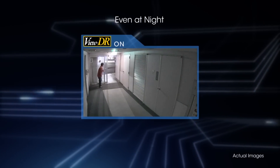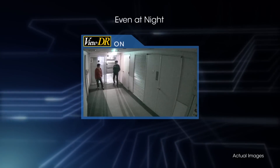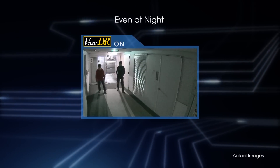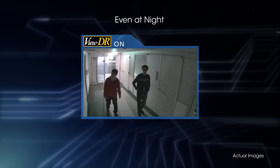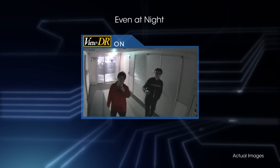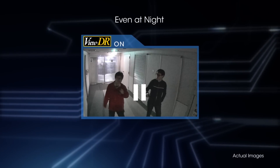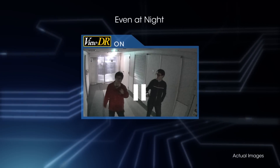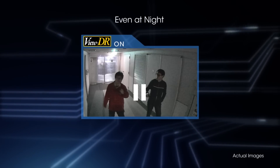VIEW DR with the E-PELA engine also demonstrates excellent performance at night, even in a high contrast scene with low lighting of 0.11 lux. The SNC-VB600 camera is able to present clear images of two people standing in the corridor with recognizable faces and clothing, while also maintaining the visibility of outdoor scenery.